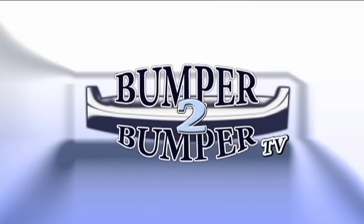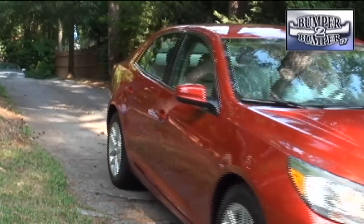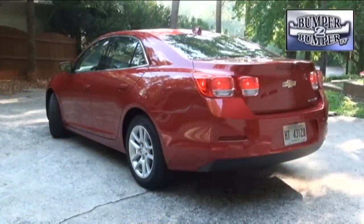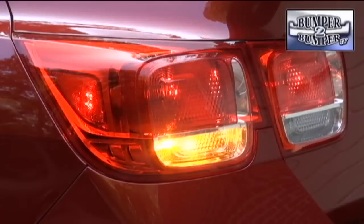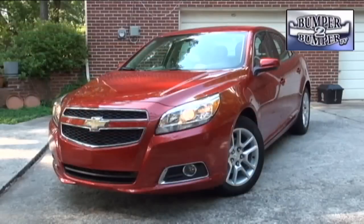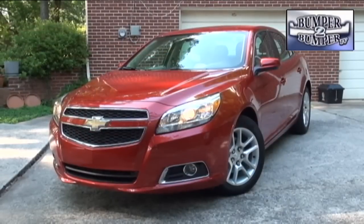This is Bumper to Bumper TV. The 2013 Chevrolet Malibu was launched as a breakthrough vehicle for the bowtie brand, with a refreshed image that includes taillights that come straight from the sportier Camaro, while still a midsize sedan and a significant offering in the segment.